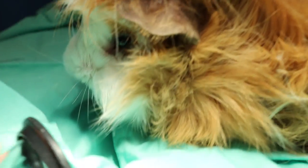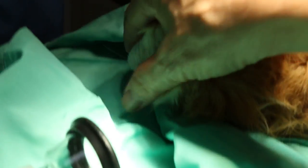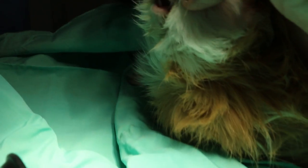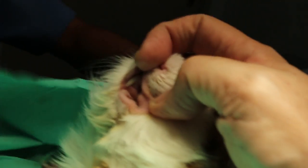The guinea pig looks good. Does it need oxygen therapy? We have the oxygen generator here. Just finished anesthetic. It looks good — just see the color of the mucous membrane. Looks good as well — pink.